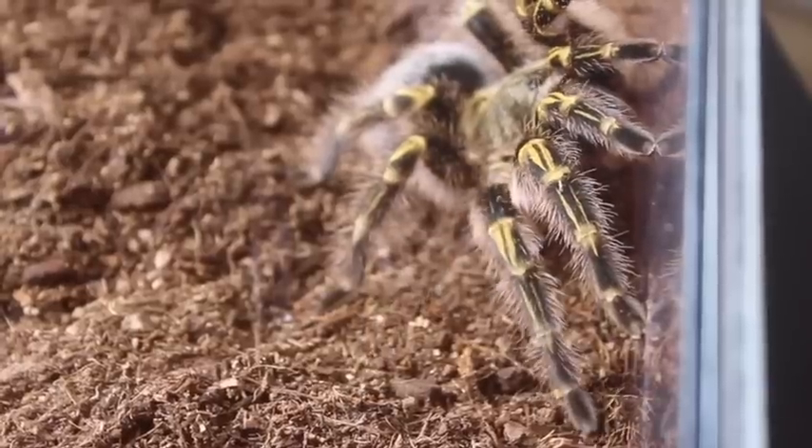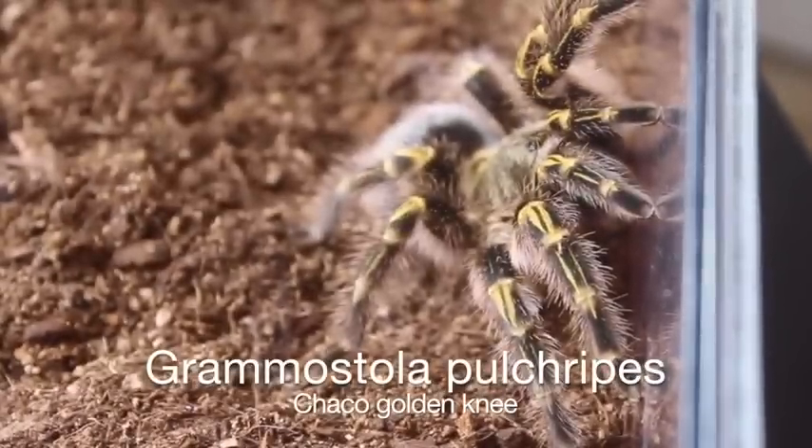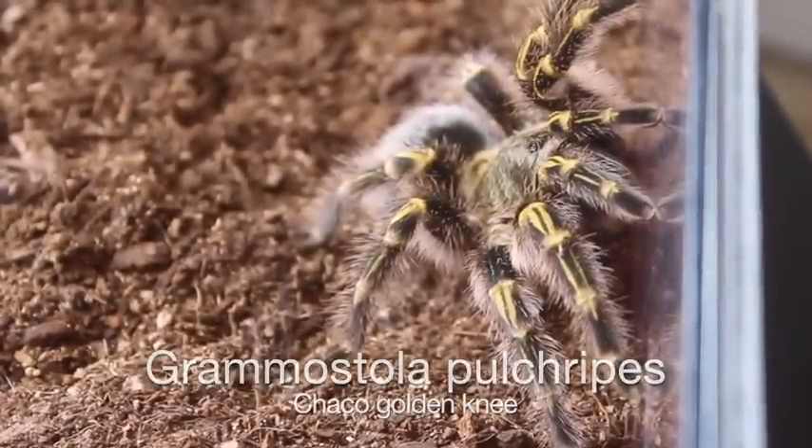This is my showstopper tarantula — my adult female Grammostola pulchra.